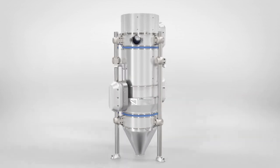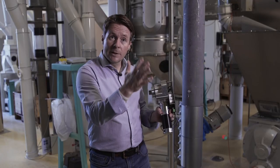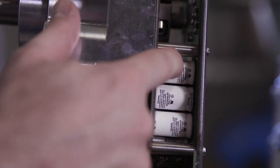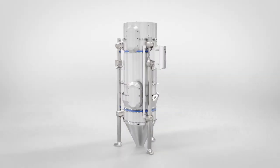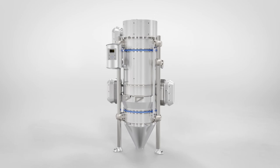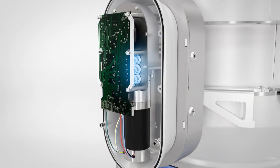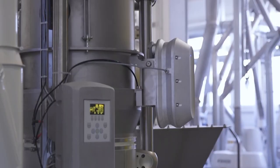One main benefit is we get kinetic energy back when we brake the flaps or stop the flaps. Some of this energy is stored in so-called super caps, and that was one of the main challenges we had to face. With the new technology, the super caps, Buehler engineers succeeded in reducing energy consumption by up to 95%.